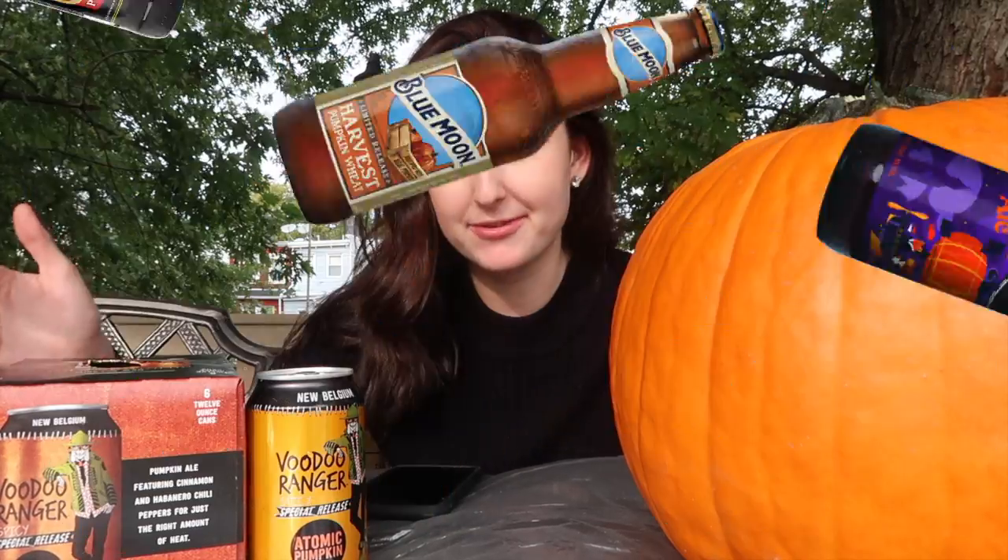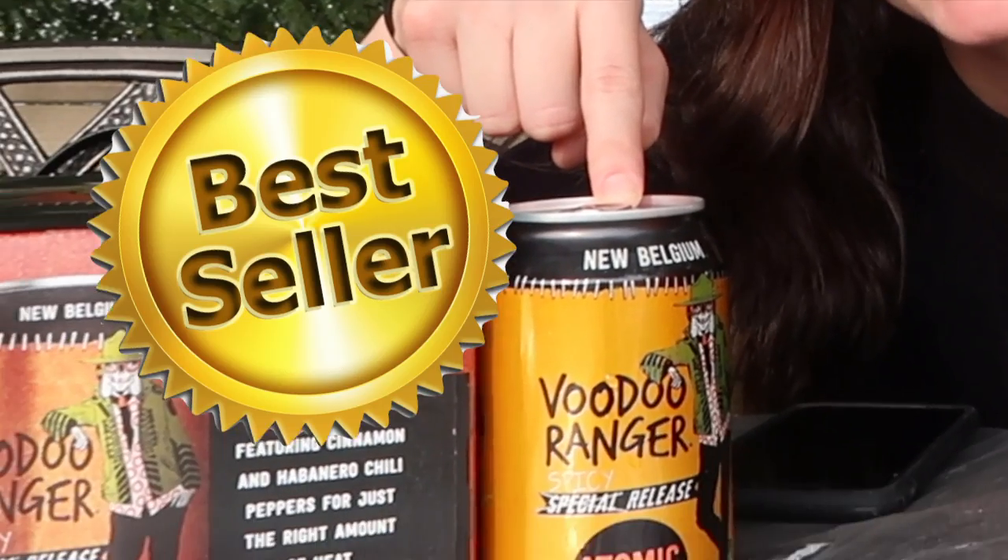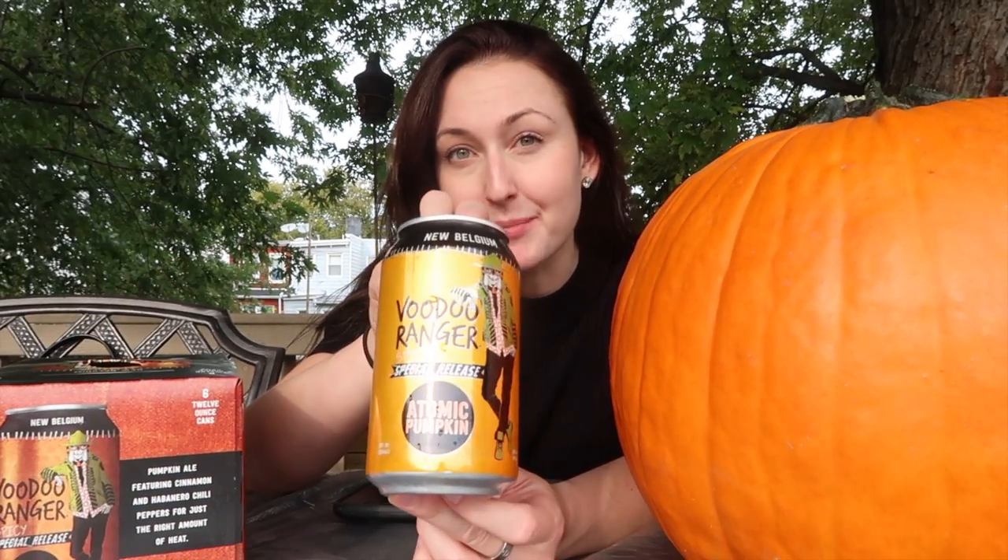I had no idea what pumpkin beer to choose because there were so many different beers. So I asked the guy that works there what his favorite pumpkin beer was and he said he doesn't like pumpkin beer, but the Atomic Pumpkin Beer is their best seller. So I was like, I have to buy this. This is the New Belgium Voodoo Ranger Atomic Pumpkin Beer.